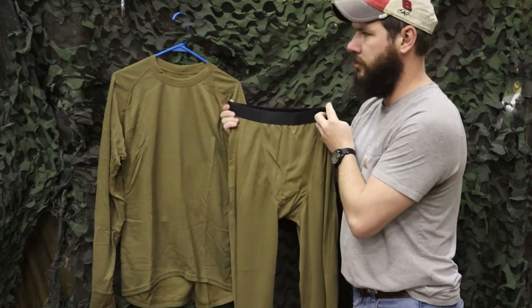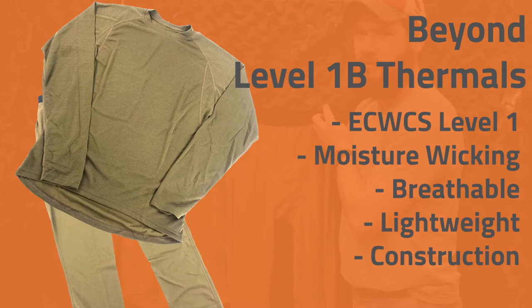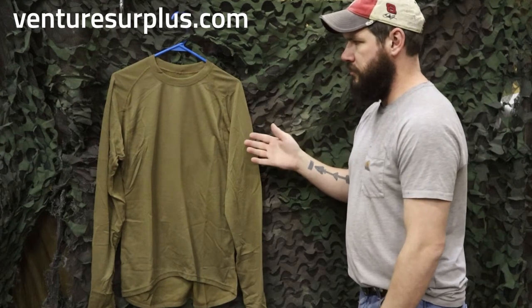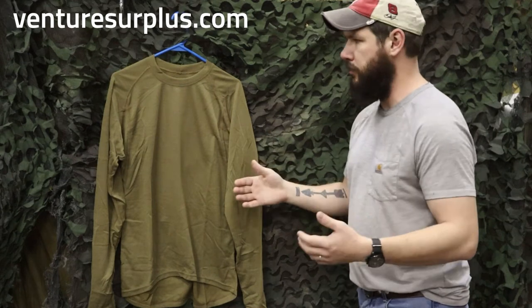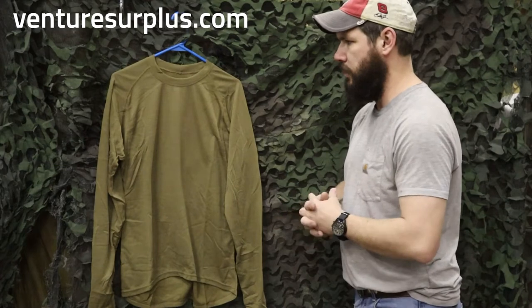Hey guys, it's Lucas here from Venture Surplus, and today we're going to go over some clothing from BEYOND. What we've got here is a Level 1B PCU top from BEYOND Clothing — a really nice piece of thermal clothing from a great brand that's been supplying a lot of the American Special Operations Forces in the military for a couple years now.